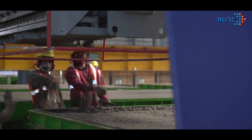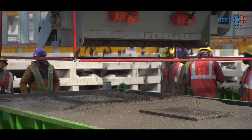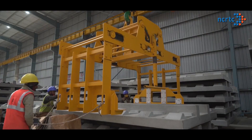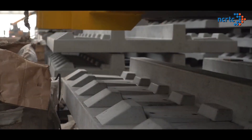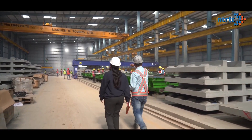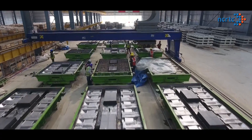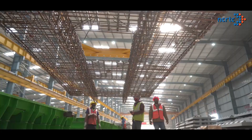While the viaducts are being constructed or tunnels are being bored, we are manufacturing these slabs in the factory in Mehrat, and the moment viaducts or tunnels are ready, we start placing these slabs for installation of tracks. A group of skilled engineers and workers run this factory 24 hours a day, 7 days a week.